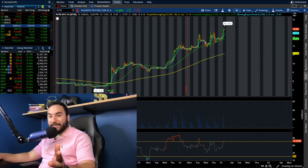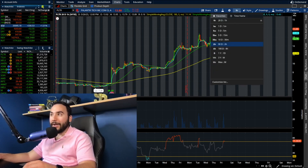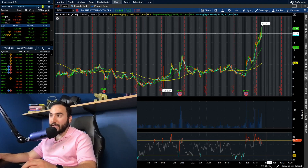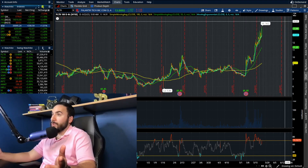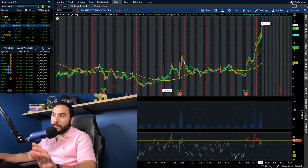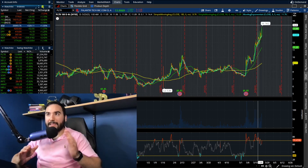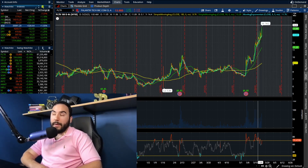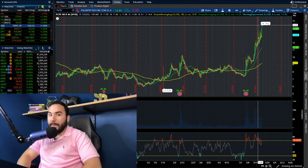It is a little bit overbought — keep that in mind. On the four-hour chart you can see how overbought it actually is. But the bulls keep on pushing higher. At some point we are going to get a pullback — mark my words — but it doesn't look like it wants to happen anytime soon.